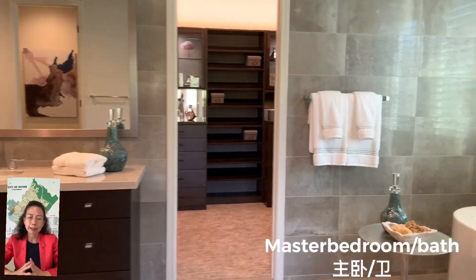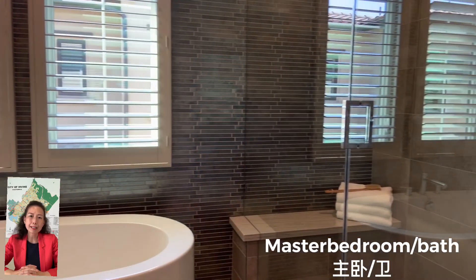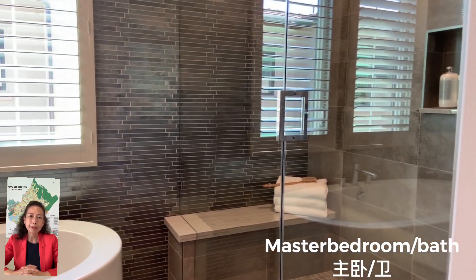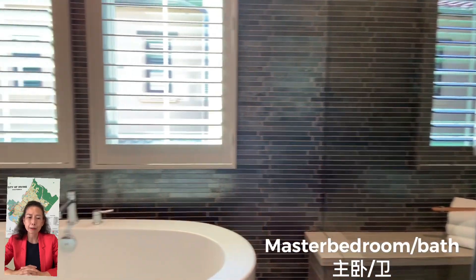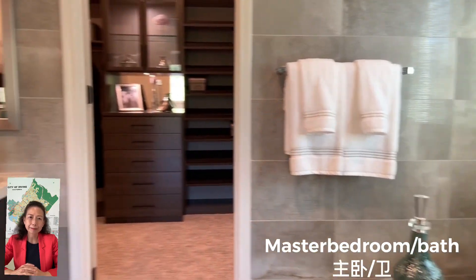第一期的时候呢,它的有这种观景房呢,它是大概要多加35万。那第二期呢,多加39万。那我们就要看看第三期它要加多少。那个房子上面呢,它加了并不多,一次只加了一万块。